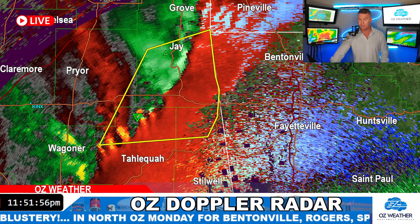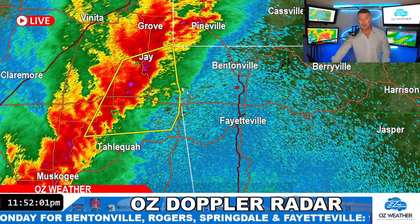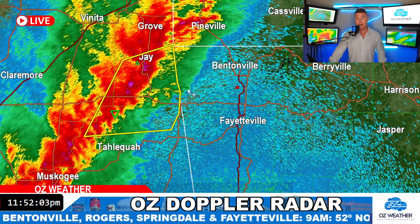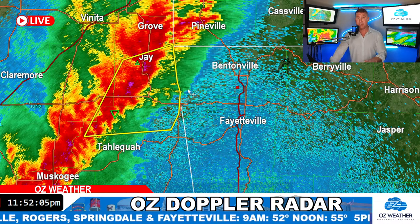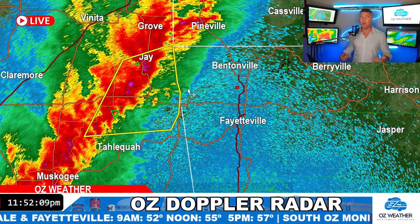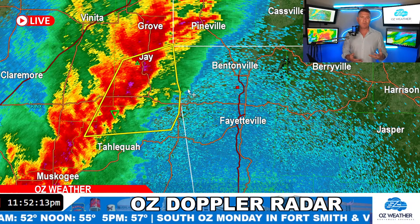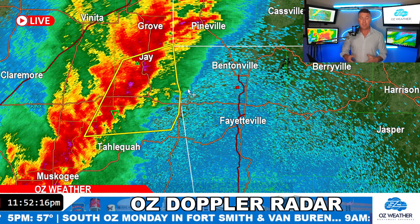I do expect the Weather Service to issue a new severe thunderstorm warning soon for Benton County, perhaps even parts of Washington County. This part of the line is severe because it's long and ahead of the front. Behind the front, though, it's mostly rainfall, thunderstorms, a little bit of hail — not as big of a deal.